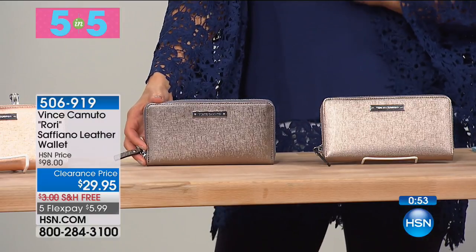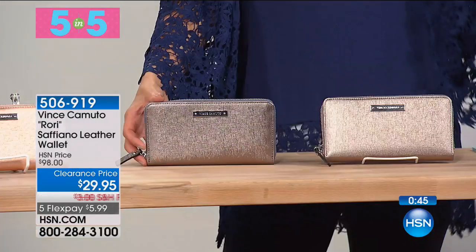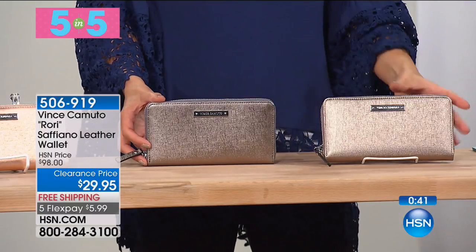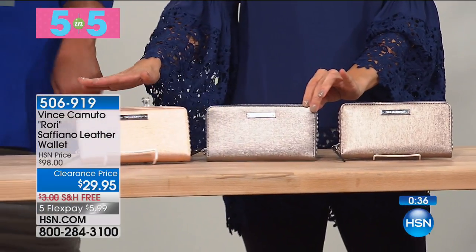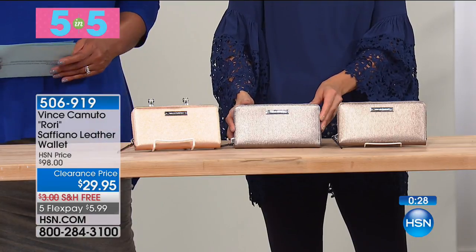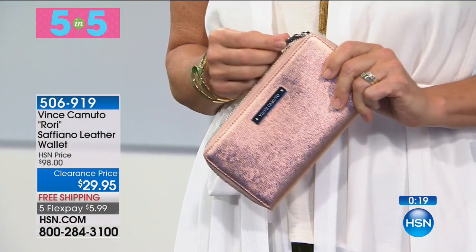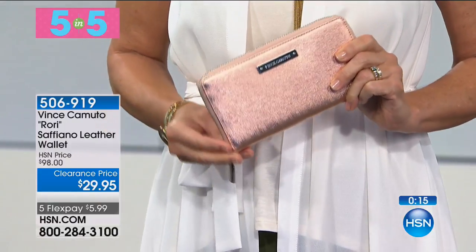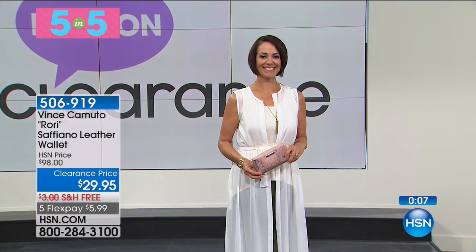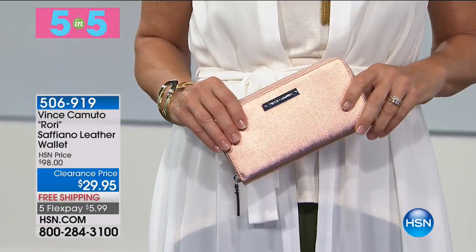Finally, tying the score at 70% off: the Vince Camuto Rory wallet in Saffiano leather - Italian top-line leather. Five flex pays, free shipping, less than $30. Colors include rose gold with metallic shimmer, gunmetal, and bronze. It's Saffiano leather, which is also water-resistant and stain-resistant. You love that texture. If you need a new wallet, why not do it while it's 70% off?